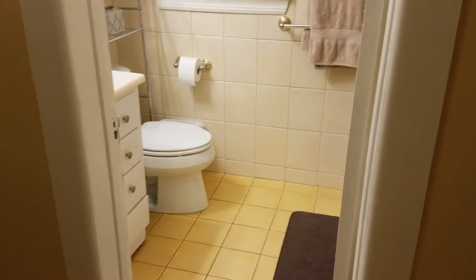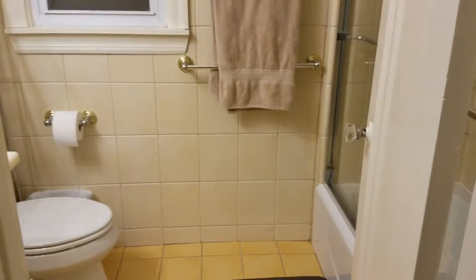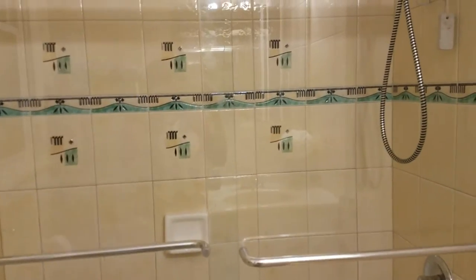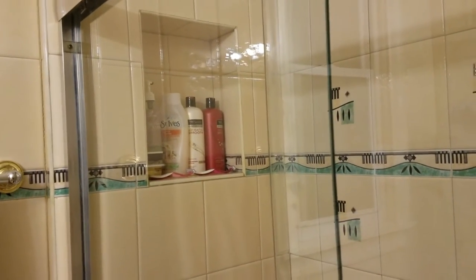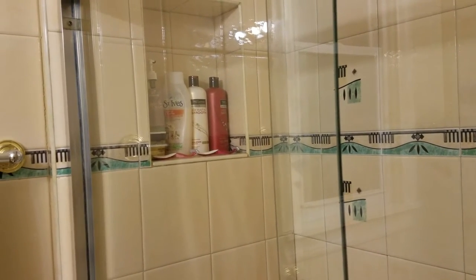Now let me show you the after. I'll give you an overview and then go into detail as to what I did to organize it and make it more presentable and functional. Here to the right is the shower — we have shower doors, which I love because I hate shower curtains.